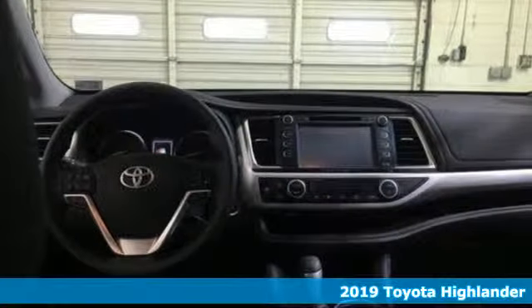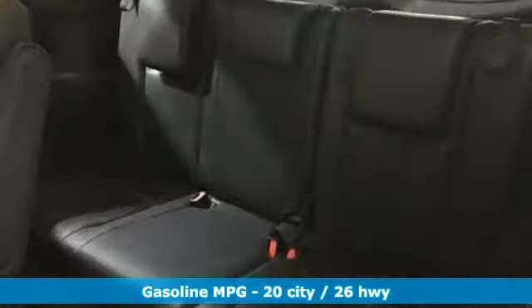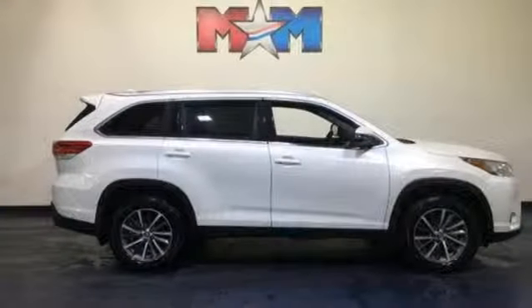You'll look forward to every drive with features like these: integrated navigation system with voice activation, power heated mirrors, front heated leather bucket seats, auto dimming rear view mirror, doors and push button start proximity key, and dual zone climate control.